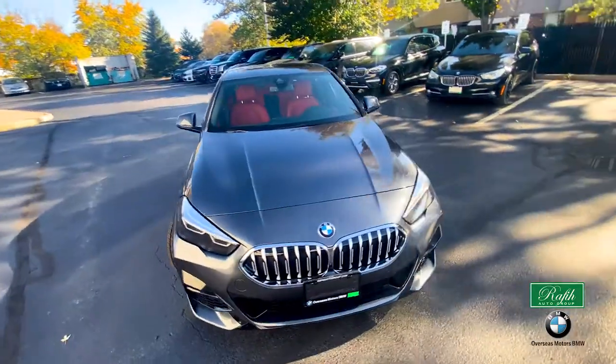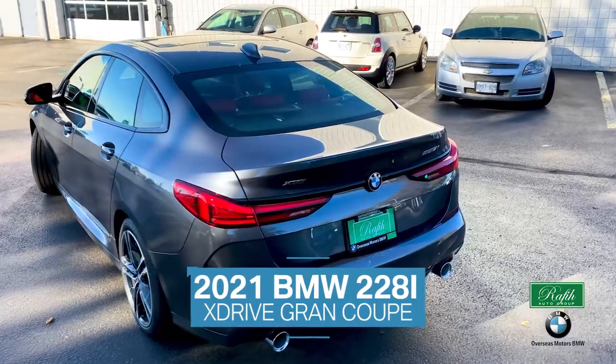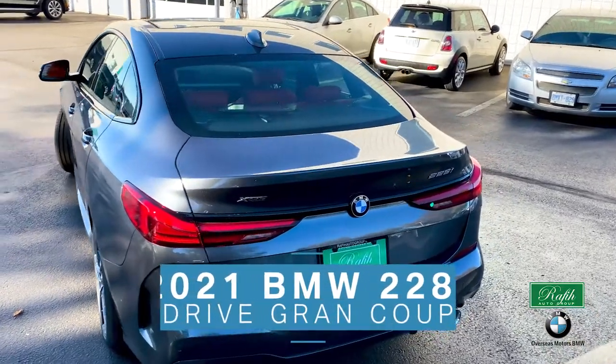Pull up to those winner parties in style and prestige. The 2021 BMW 228 xDrive Grand Coupe here at Overseas BMW is what you need.